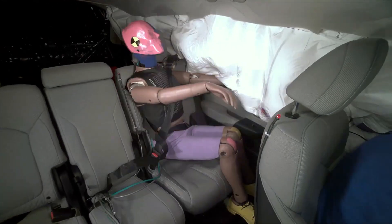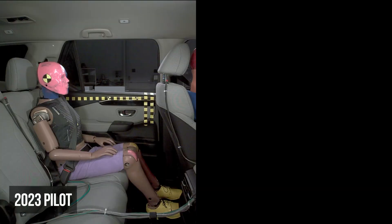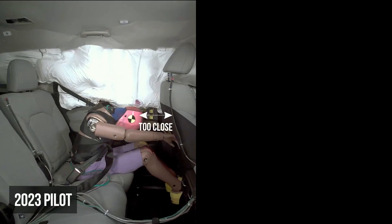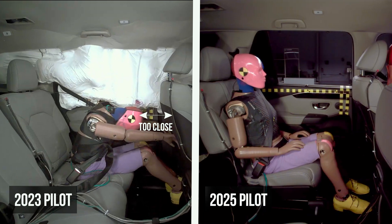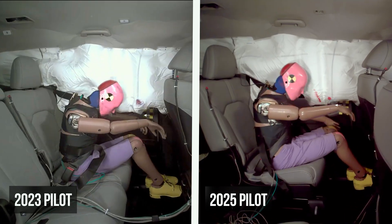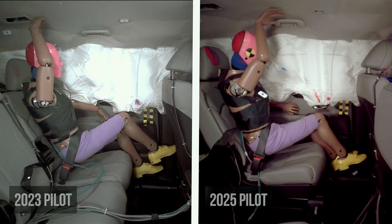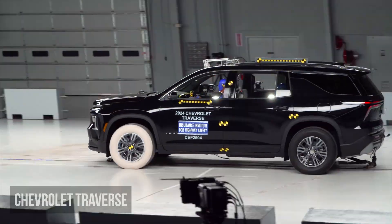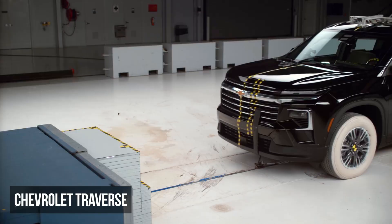When the Pilot was redesigned for 2023, the original version allowed the rear seat dummy's head to get too close to the front seat. The updated model keeps the head at a safer distance. The dummy in the 2025 Pilot also records slightly lower injury readings than previous versions.